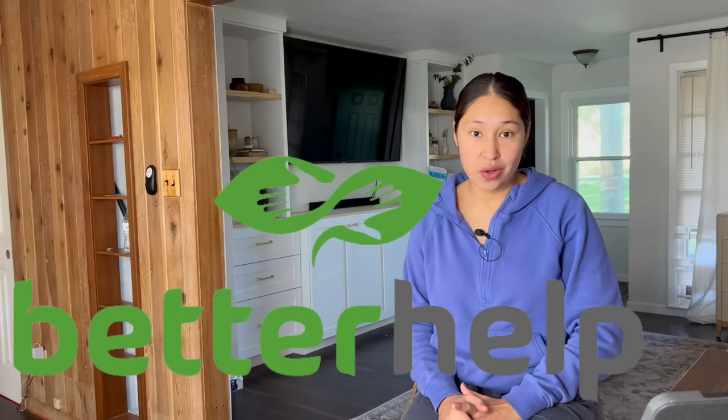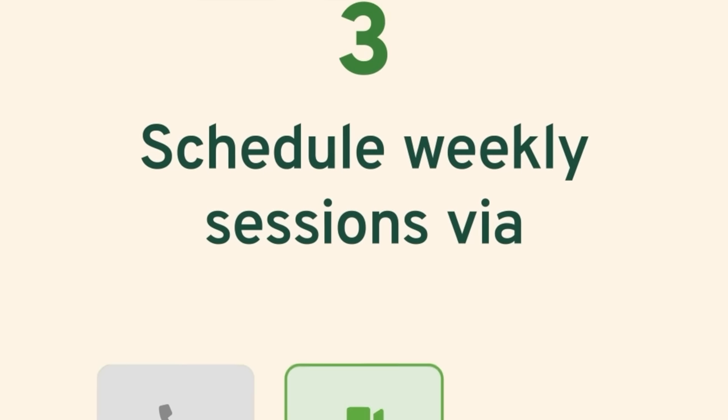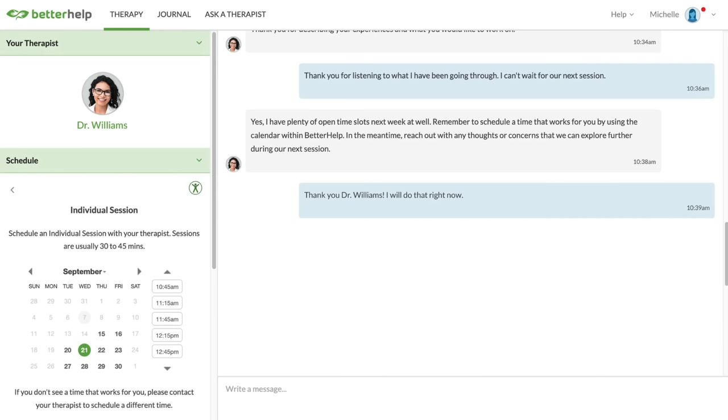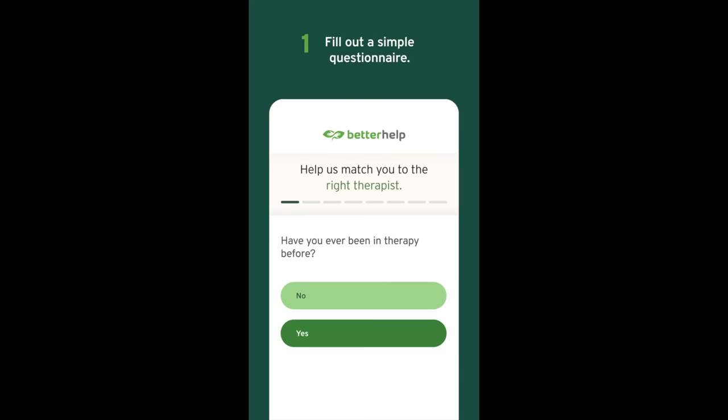Which is why I'm honored to be sponsored by BetterHelp in today's video. Connecting with a licensed therapist has never been easier. I wish I would have known about BetterHelp when I had my daughter, and I wish I would have known I needed help sooner — then maybe I wouldn't have suffered in silence for as long as I did. With BetterHelp, therapy sessions can be a phone call, a video chat, or even messaging, whichever is most comfortable for you. With over 30,000 therapists in their network, there's a wider range of expertise available to you.